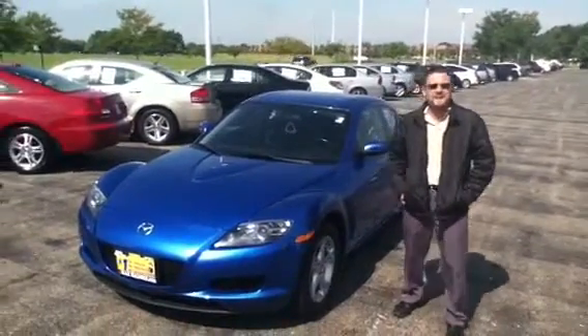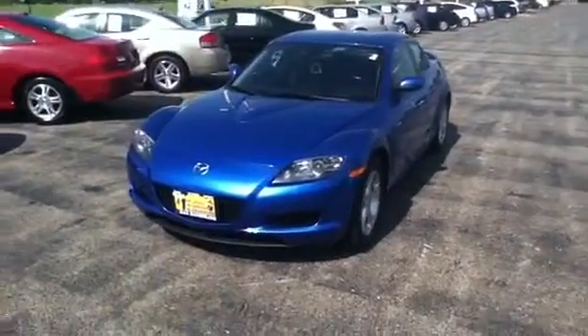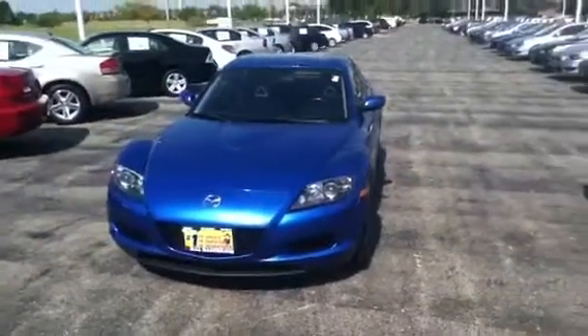Hi Bilal, it's Mike over at Max Matts and Mitsubishi showing you the 2004 RX-8 that we have with 52,000 miles on it.